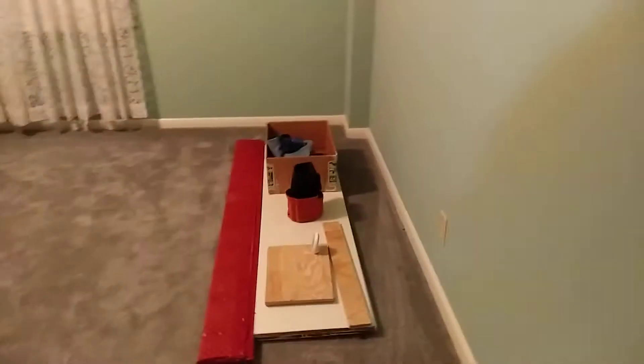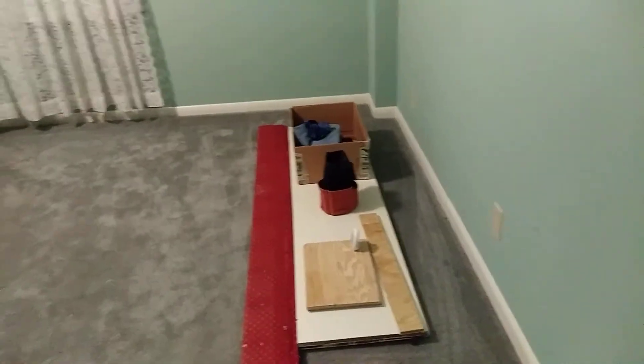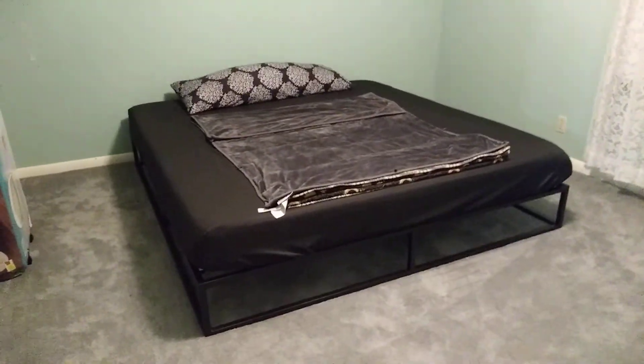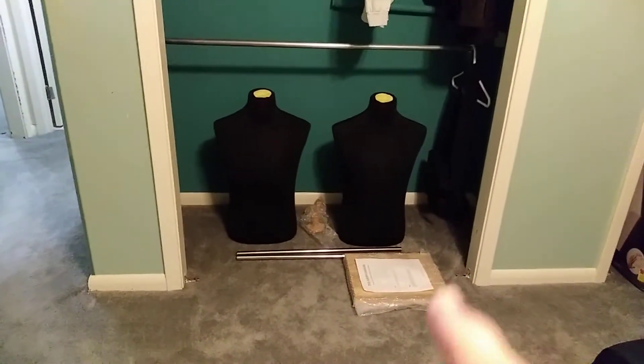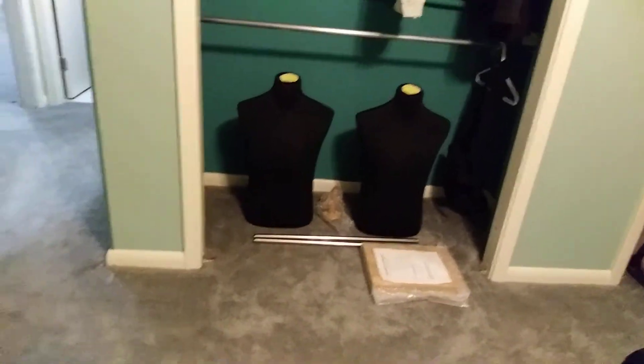Everything won't be so out of place. Just walking into the bedroom. This stuff, I'm not sure where it's going yet. That's my dirty clothes — I know where that's going: laundry. Bed's put together. Closets. Mannequins. The company on the mannequins told me that these bases were the wrong bases they sent, so they're sending me new ones. Yay.